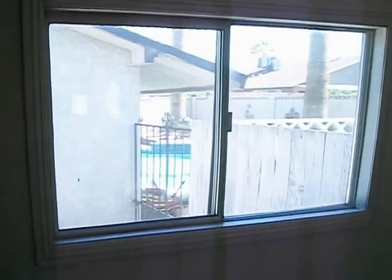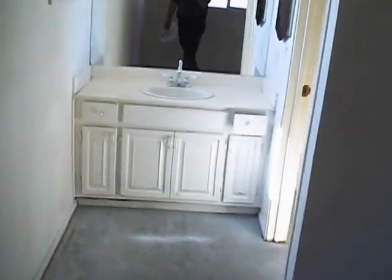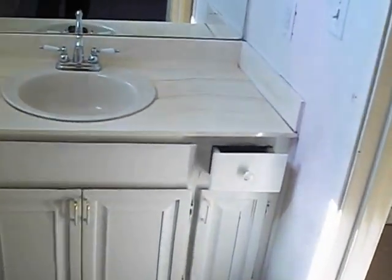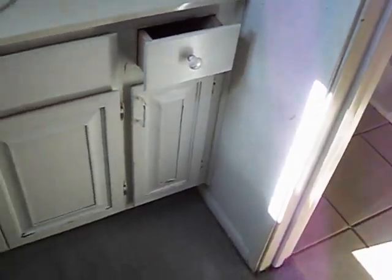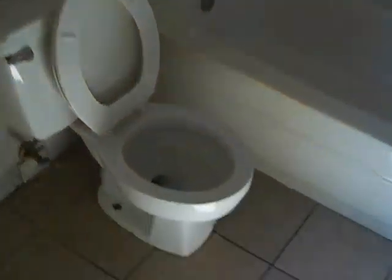Okay, here's bedroom number three — your master. Believe it or not, your next door neighbor's got a swimming pool in his yard. Here's your master bathroom. You can pretty up the countertops a little bit and the cabinets, but other than that everything in here is good to go. This house is definitely going to need carpet and paint — there's no doubt about that.